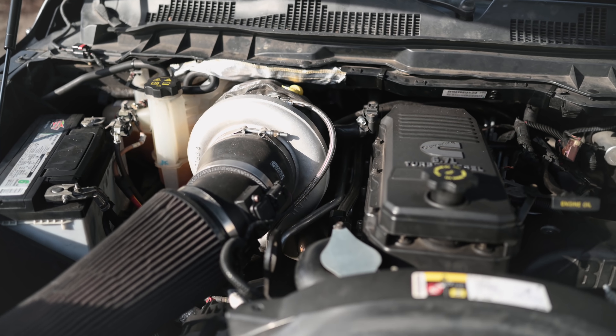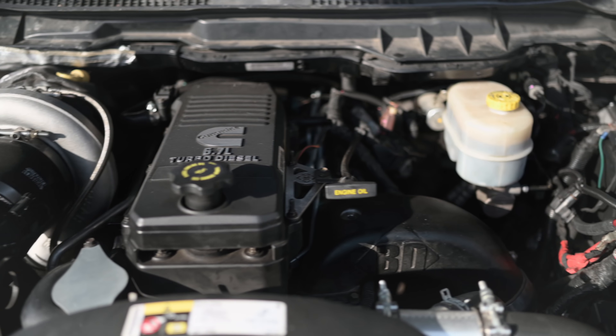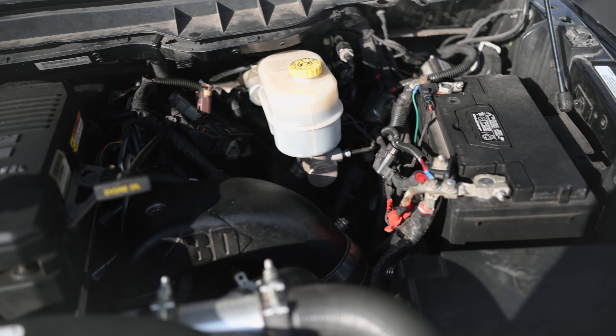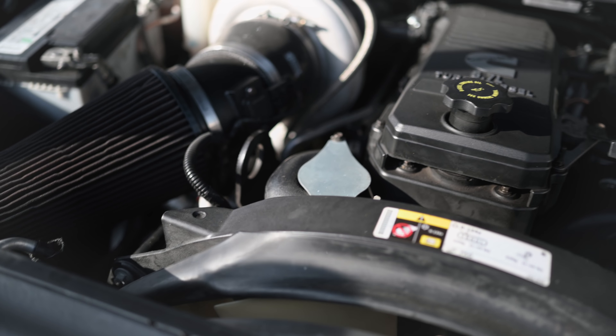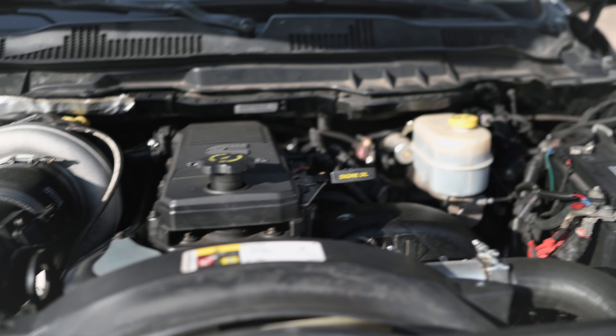Now it runs reliably and clean. Under the valve cover we have Hamilton pushrods and Hamilton valve springs. On the right side of the motor we have a BD intake horn. To top it off we have a Fleece coolant bypass kit. A couple things you can't see: we have a Beans Diesel sump — it goes in the bottom of the fuel tank and lets you get to the very bottom of your fuel gauge without running out, making it easier for the pump to draw fuel. We also have a FASS 165 GPH fuel pump under the bed.